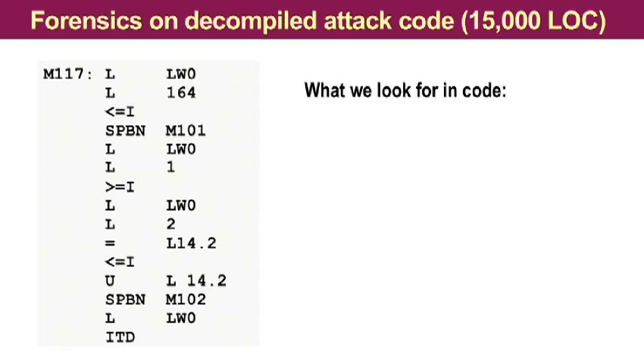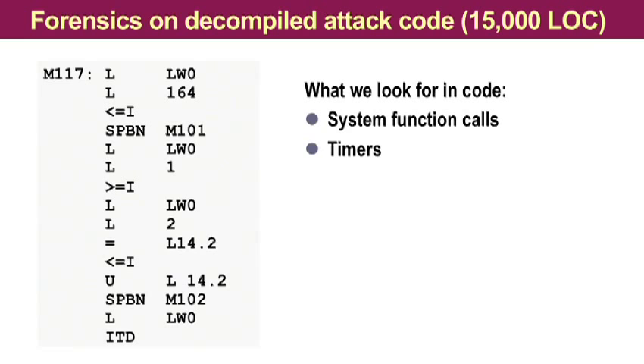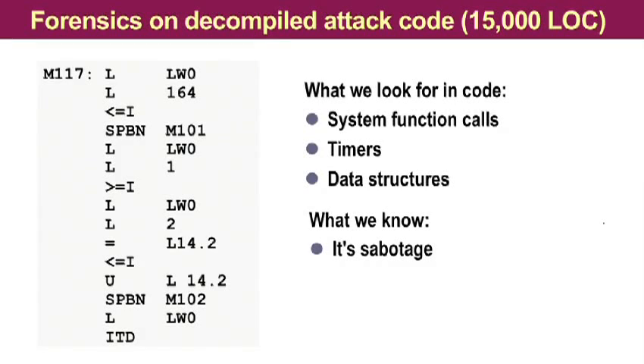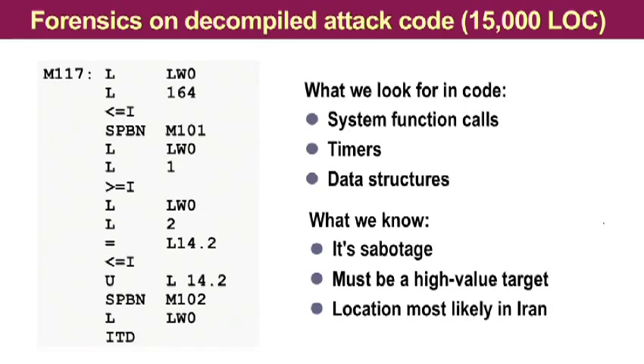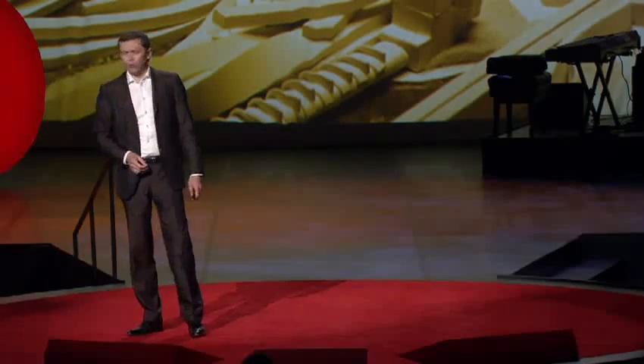What we are looking for is, first of all, system function calls, because we know what they do. And then we are looking for timers and data structures and try to relate them to the real world, to potential real world targets. So we do need target theories that we can prove or disprove. In order to get target theories, we remember that it's definitely a hardcore sabotage. It must be a high-value target, and it is most likely located in Iran, because that's where most of the infections had been reported.